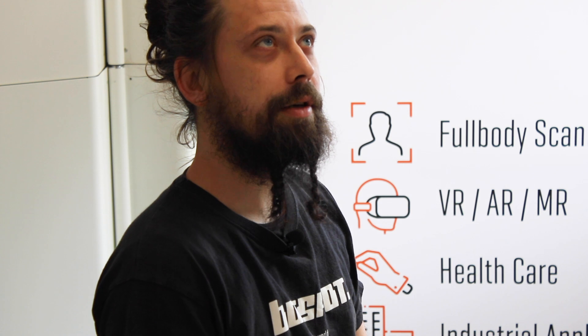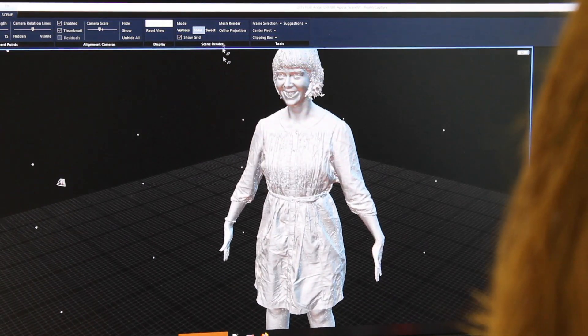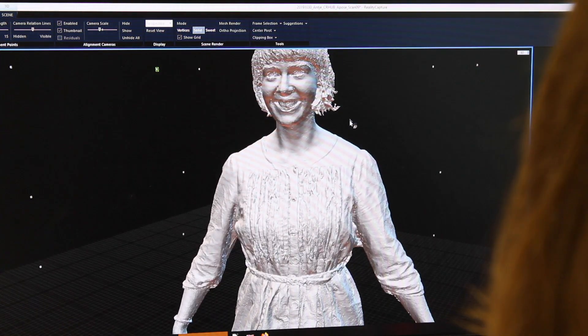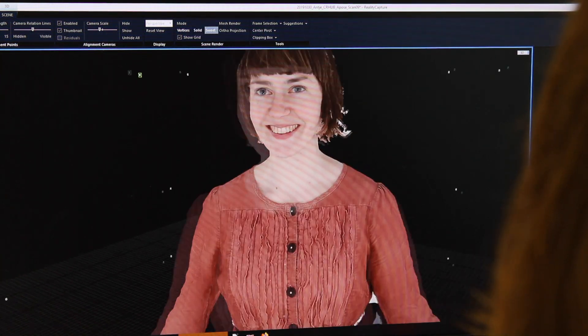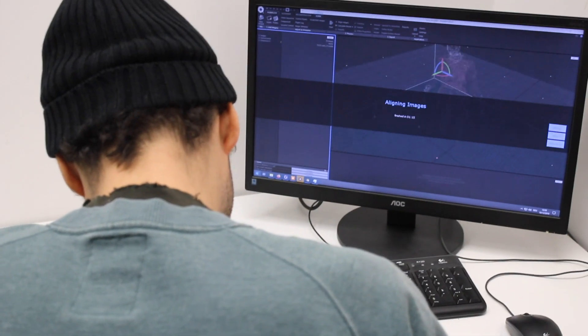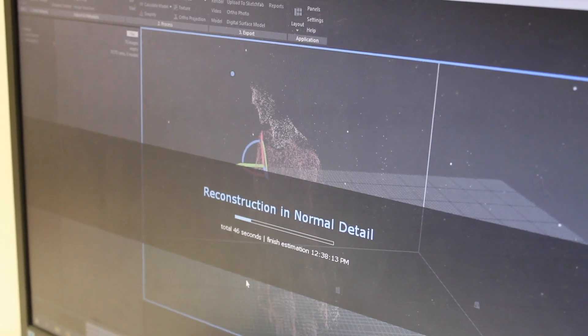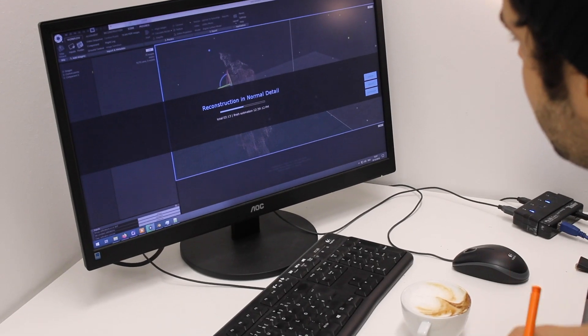RealityCapture is a great tool that allows transforming our scan data into highly processed 3D models. To deal with the big number of 3D scans in our daily business, we have applied scripts in RealityCapture to automate the workflow. We really appreciate that — if you would do it manually, it would be very challenging.